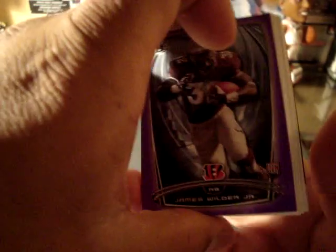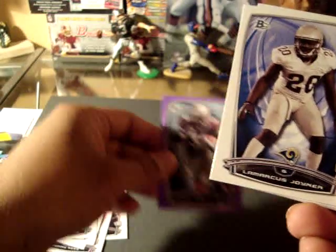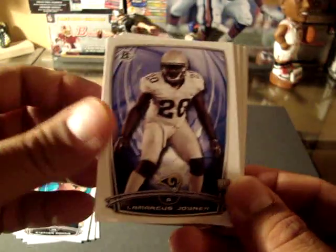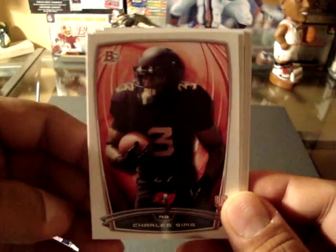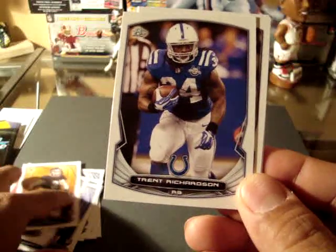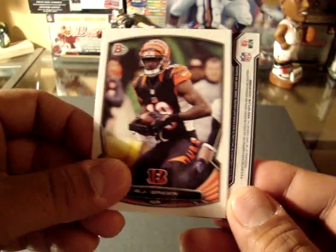And we get a purple — regular purple parallel of James Wilder Jr. These are not numbered, by the way. Let's get LaMarcus. Jerome Smith. Charles Simms. Johnny Manziel. Trent Richardson. Julius Thomas. A.J. Green.